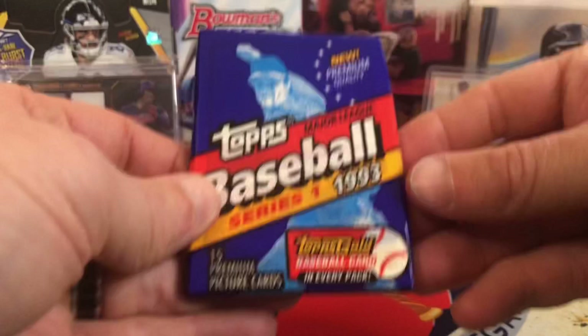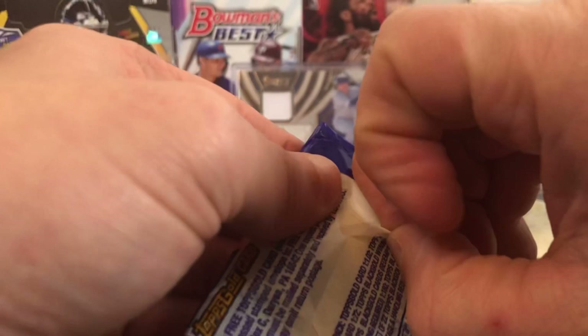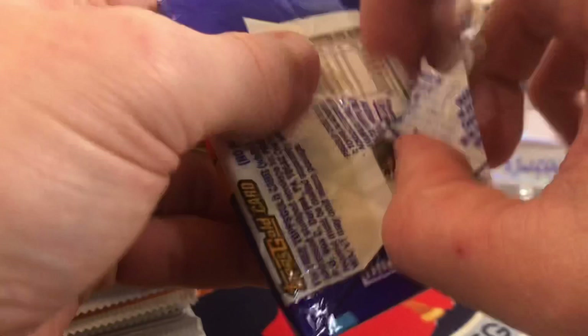This is 93 Topps Series 1. In here we're looking for Derek Jeter, who made a great baseball move as an owner of the Marlins by hiring the first woman GM. That's pretty sweet — I wish her the best. It'd be pretty cool if we pulled the gold of Jeter, but that's kind of a hard one to pull.